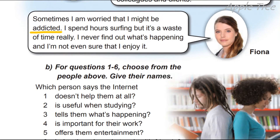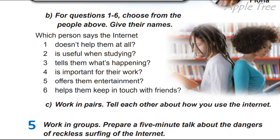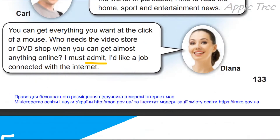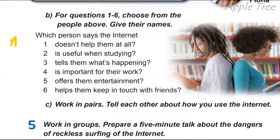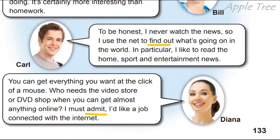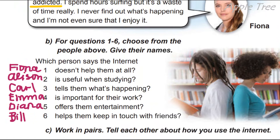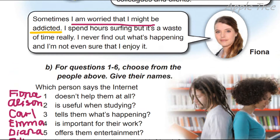Fiona просто не вміє, можливо, правильно користуватися інтернетом. Okay, so which person says the internet doesn't help them at all? Яка людина говорить, що інтернет зовсім їм не допомагає? Fiona says the internet doesn't help at all — she's worried she might be addicted. She spent hours surfing, but it's a waste of time. Alison says the internet is useful when studying — she uses it a lot for project work and exams. Her mates say it's absolutely no help at all — not Alison.